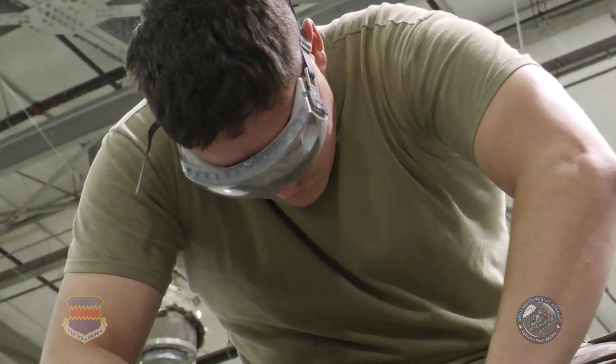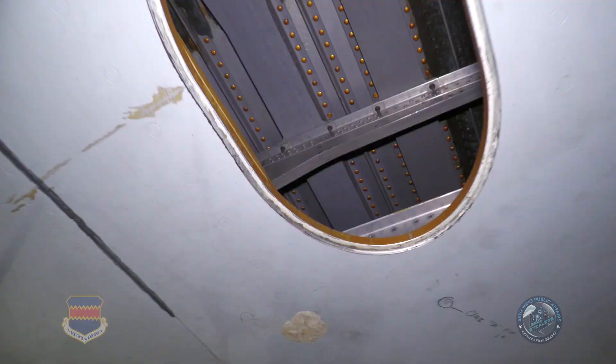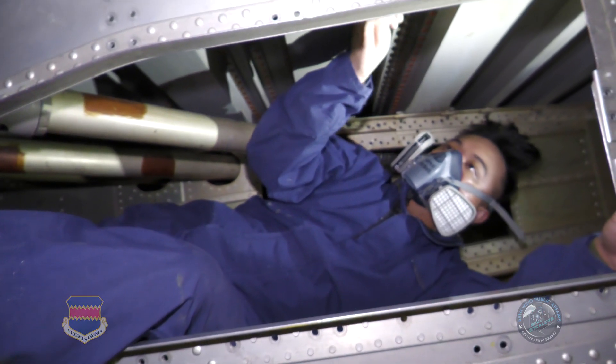So this time the aircraft is in the hangar for 11 days for a more extensive repair. We're now in the tank doing a permanent repair and replacing the sealant that's actually in the structure that's failed.